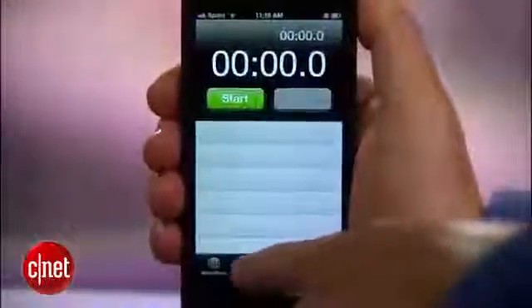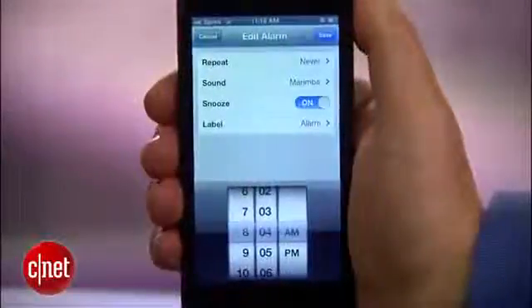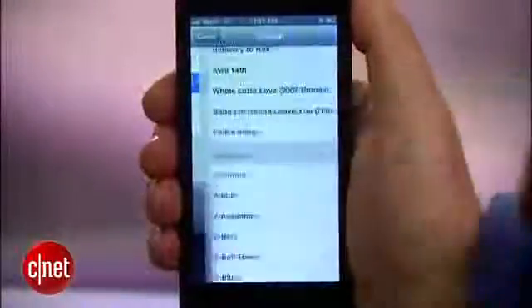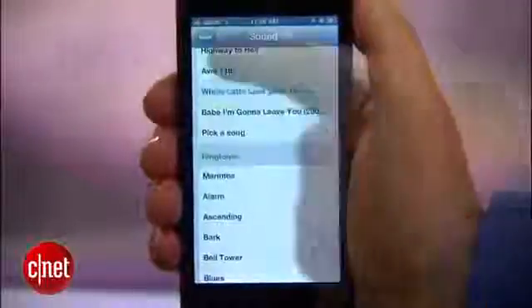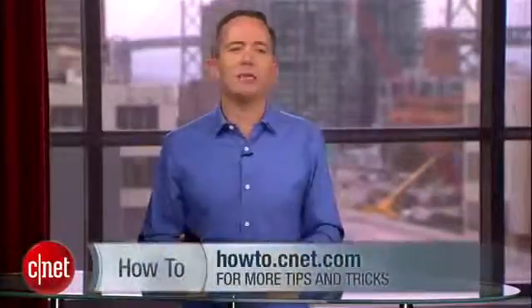What if you want to change an existing alarm, or you've set alarms through Siri? Open up the clock app, make sure you're in the alarm tab, hit the edit button at the top, and find the alarm you've already set. Tap it and it should take you to that same menu where you can select the sound, then hit save. For more how-to tips and tricks, head over to howto.cnet.com.